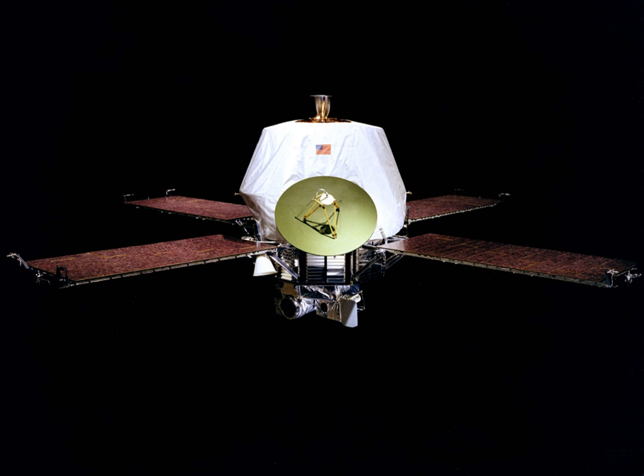Mariner 9 was mated to Atlas-Centaur AC-23 on May 9 with investigation into Mariner 8's failure ongoing. The malfunction was traced to a problem in the Centaur's pitch control servo amplifier, and because it was not clear if the spacecraft itself had been responsible, RFI testing was conducted on Mariner 9 to ensure the probe was not releasing interference that could cause problems with the Centaur's electronics. All testing came back negative, and on May 22, a tested and verified rate gyro package arrived from Convair and was installed in the Centaur. Liftoff took place on May 30 at 5:23 pm EST. All launch vehicle systems performed normally and Mariner separated from the Centaur at 13 minutes and 18 seconds after launch.